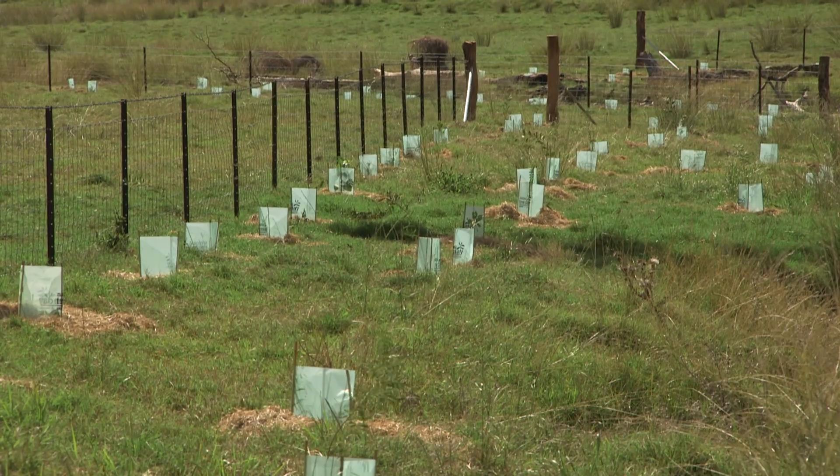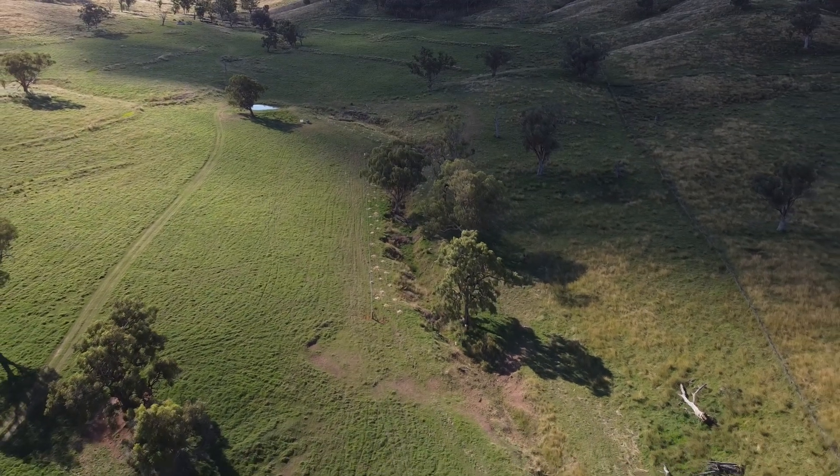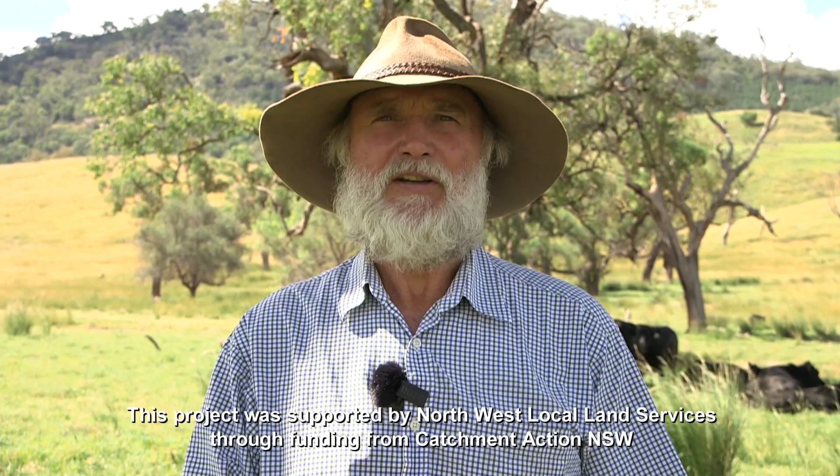Basically what we're trying to do is just build up a much more diverse farm ecosystem. Biodiversity, if you like, is the key to our farm operation now.